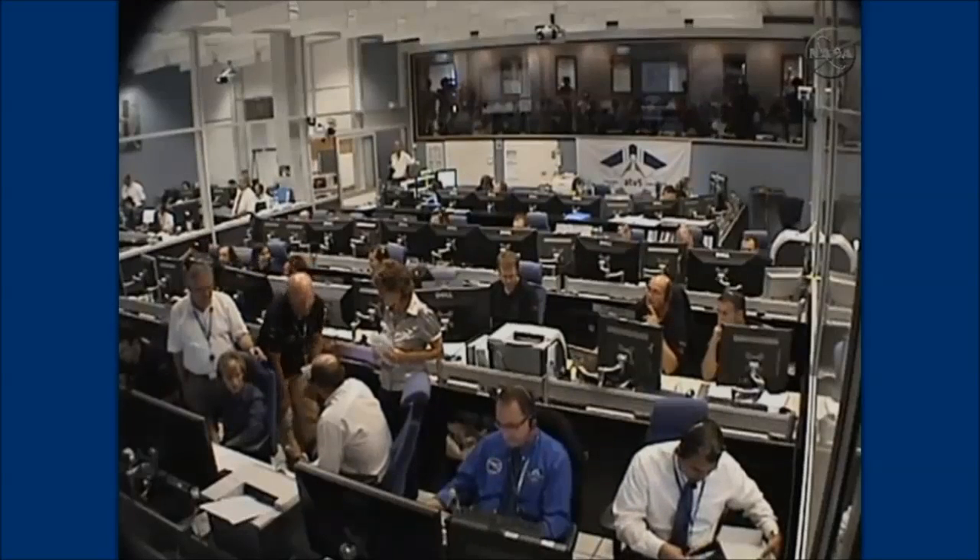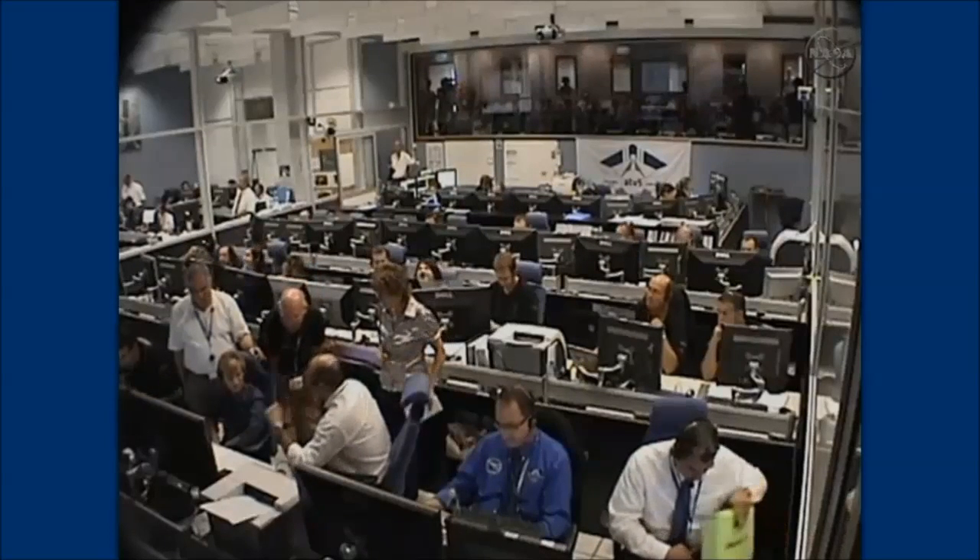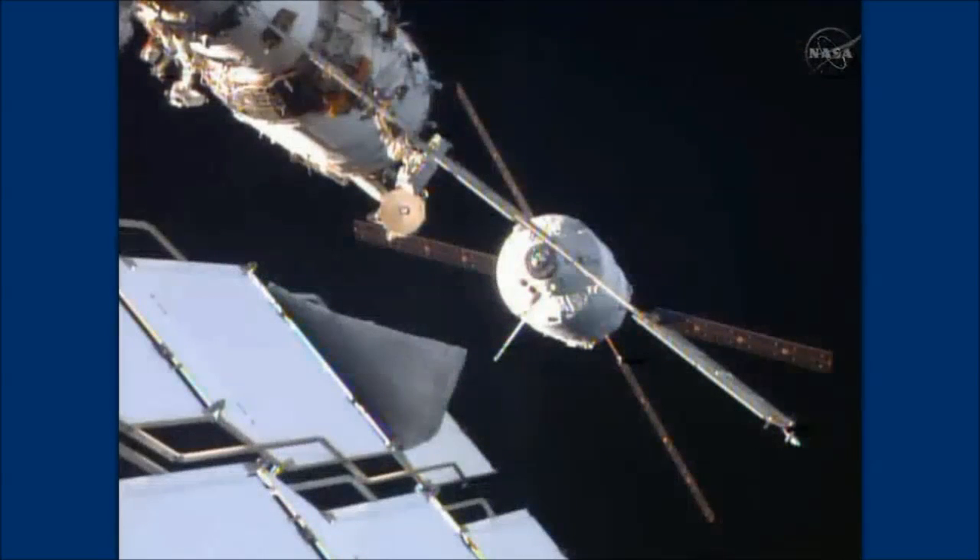We are expecting departure from this location at about 8:19 a.m. to the final hold point called the S-41 hold point. The ATV will be closing on its next phase of approach from 62 feet, where it's currently sitting, to just 36 feet away from docking.